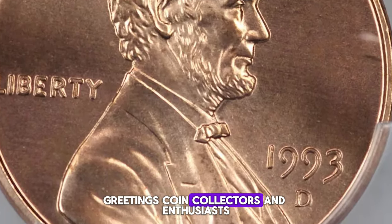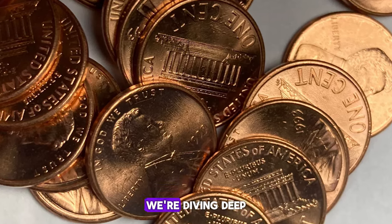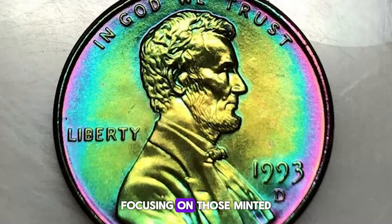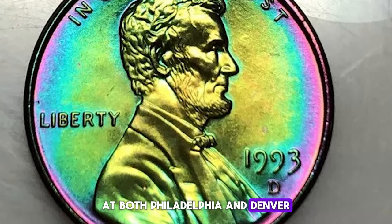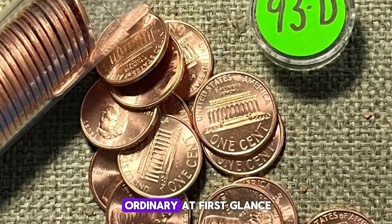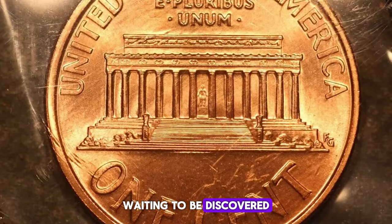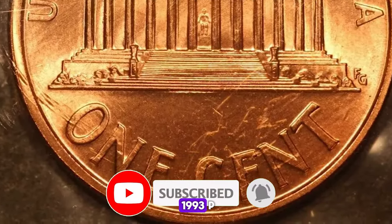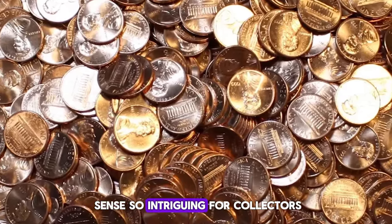Greetings, coin collectors and enthusiasts. Buckle up, because in today's episode we're diving deep into the fascinating world of Lincoln cents, focusing on those minted in 1993 at both Philadelphia and Denver. These coins might appear ordinary at first glance, but there's a treasure trove of details waiting to be discovered. Get ready for an exciting journey into what makes the 1993P and 1993D Lincoln cents so intriguing for collectors.